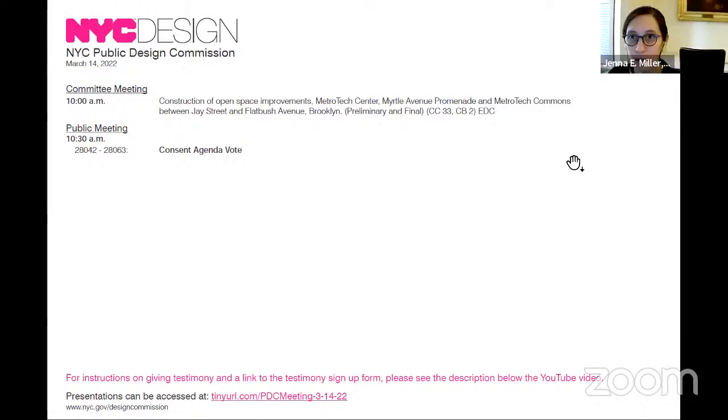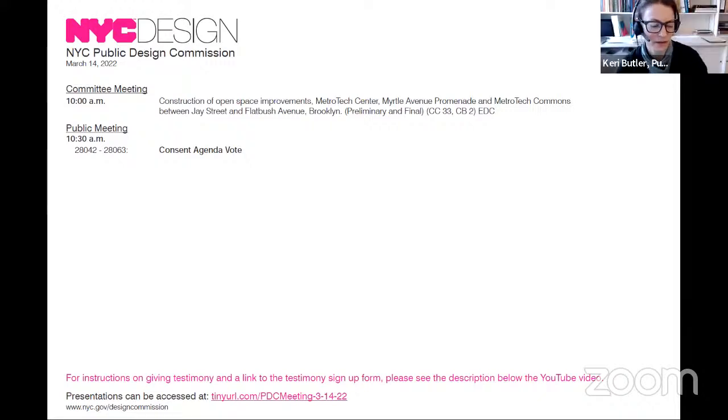Good morning everyone and welcome to the March 14th Public Design Commission public meeting. We do not have a public hearing today and so we will not be hearing public testimony. Therefore you can watch on YouTube. If you would like to look at the agenda or the presentation, you can see the links below the video.